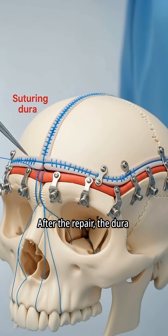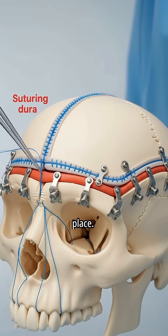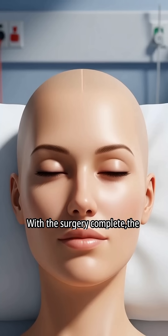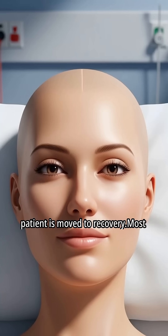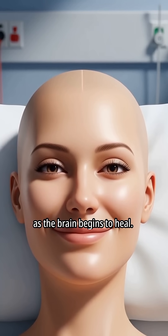After the repair, the dura is closed, the bone flap is replaced, and small titanium plates secure it firmly in place. With the surgery complete, the patient is moved to recovery. Most patients regain normal function as the brain begins to heal.